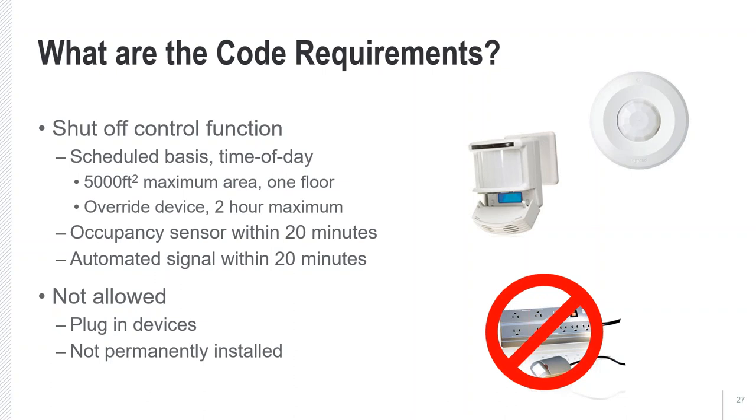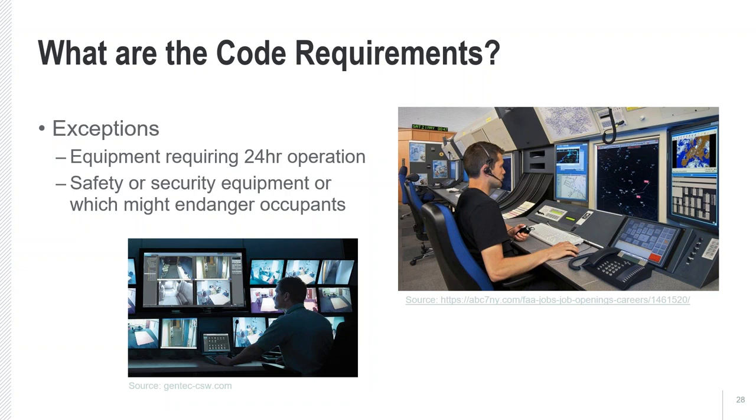What's not allowed is the use of plug-in devices like a controllable plug strip, because they are not permanently installed and could be removed later, and can't guarantee operation. There are exceptions for equipment that needs to operate 24 hours, and also when automatic receptacle control might endanger occupant safety or security.